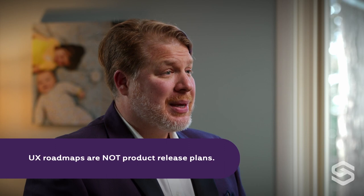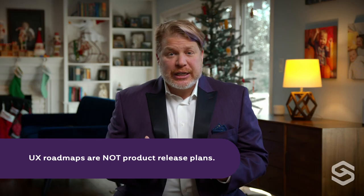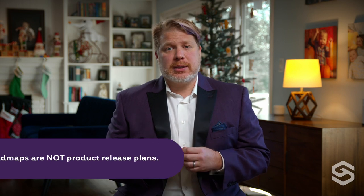Also, a UX roadmap is not a release plan. UX roadmaps are strategic, vision-oriented documents. They deal with what should we solve and why. Release plans discuss what features will be delivered in upcoming releases — they deal with the how will we solve it.